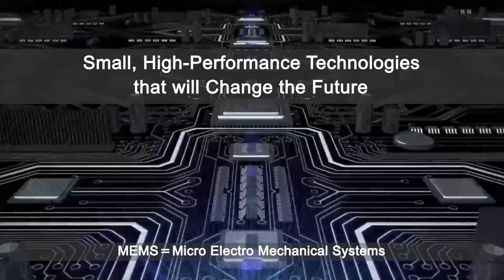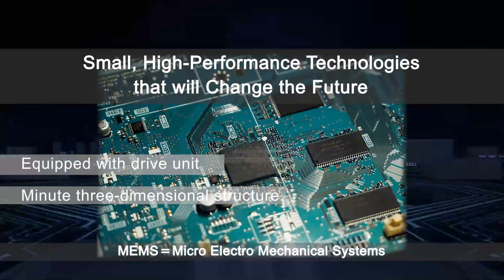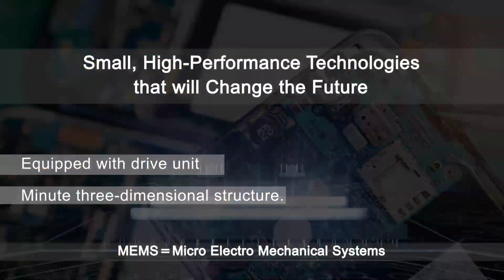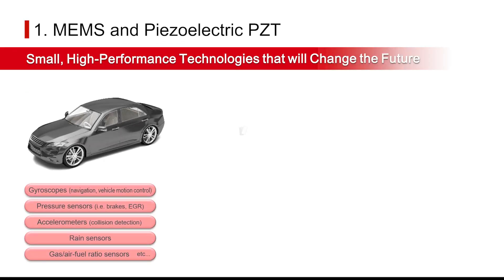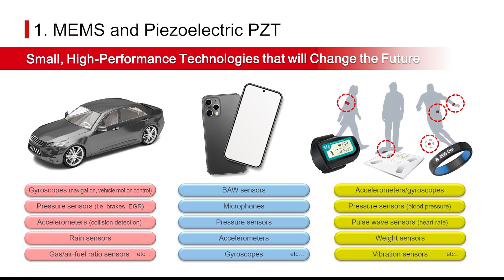A general term for systems with minute three-dimensional structures that handle various input and output signals, MEMS technology enables the creation of compact, high-performance sensors and actuators. This technology is primarily used in automotive systems and smartphones, and the market size is expanding dramatically with the evolution of smart devices and medical equipment.